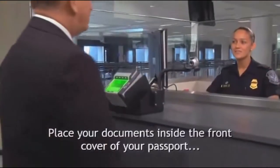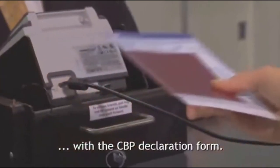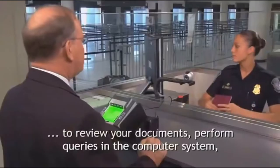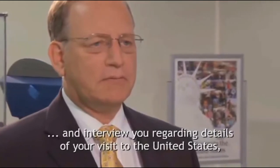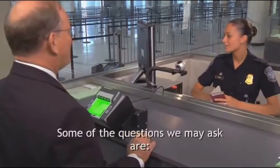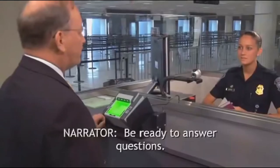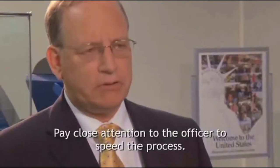Place your documents inside the front cover of your passport with the CBP declaration form. When it is your turn, a CBP officer will call you to the counter to review your documents, perform queries in the computer system, and interview you regarding details of your visit to the United States or your trip abroad. Some of the questions we may ask are: What's the purpose of your trip today? I'm coming for a business conference. How long will you be in the United States? Be ready to answer questions. Pay close attention to the officer to speed the process.